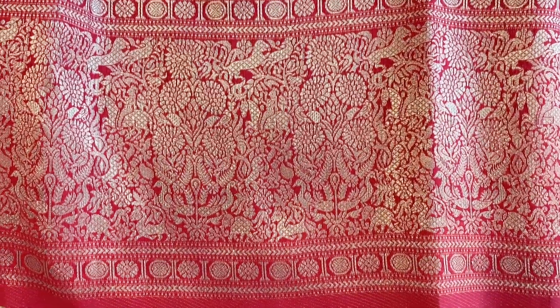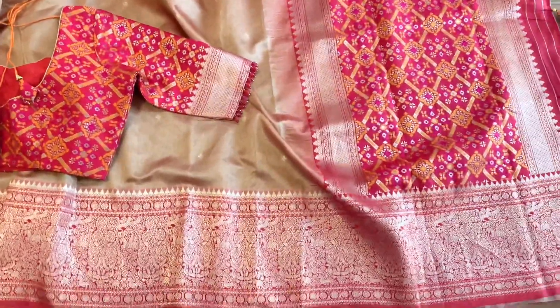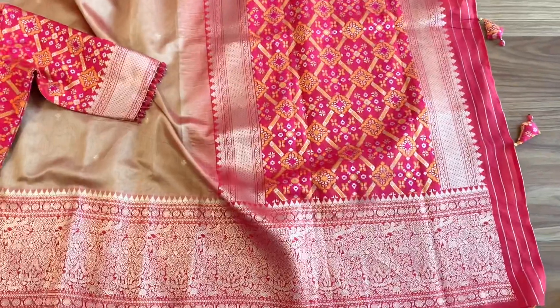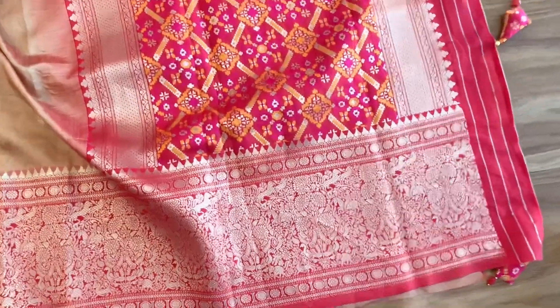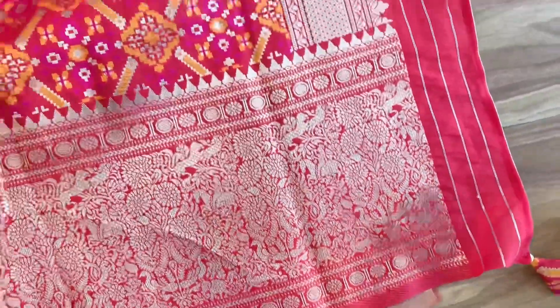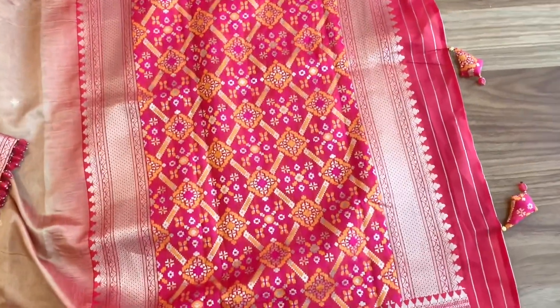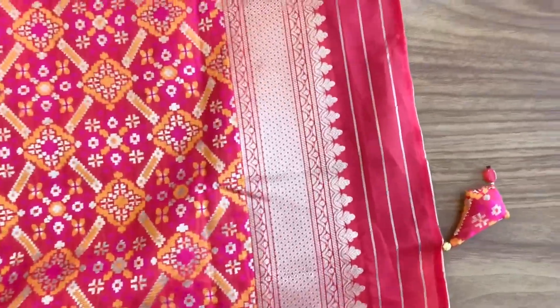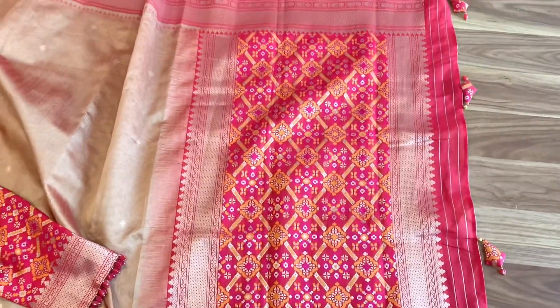The sari is in a traditional sandalwood and bright red combination. This is the pallu part — it's woven in patola style. Here is a close-up look of the pallu, which is again in patola style.